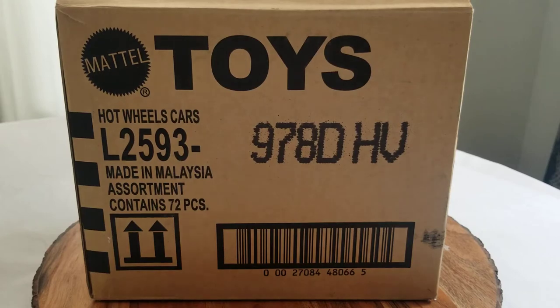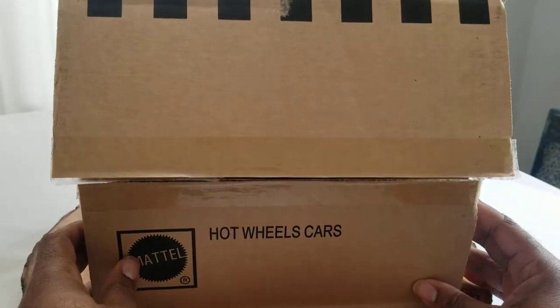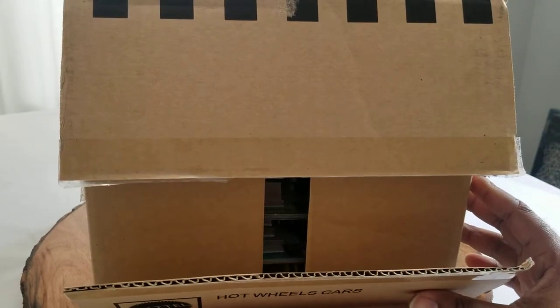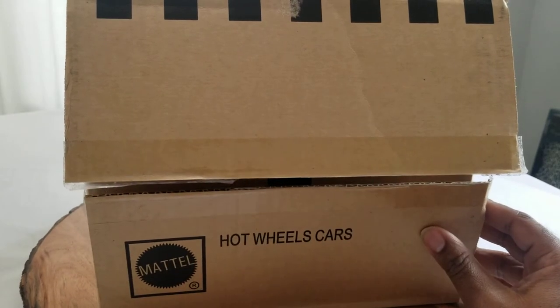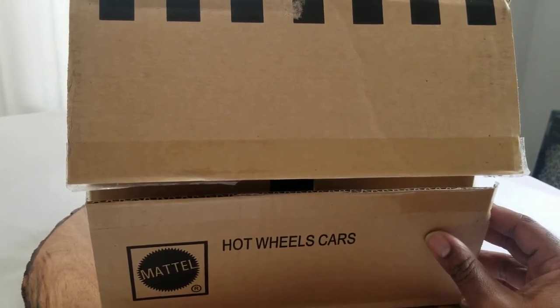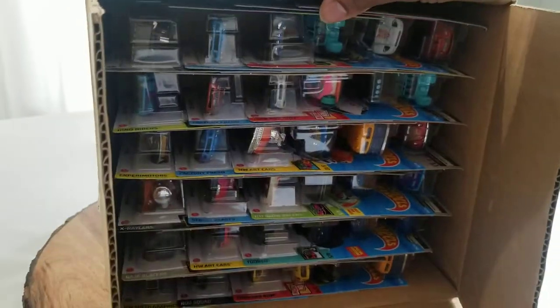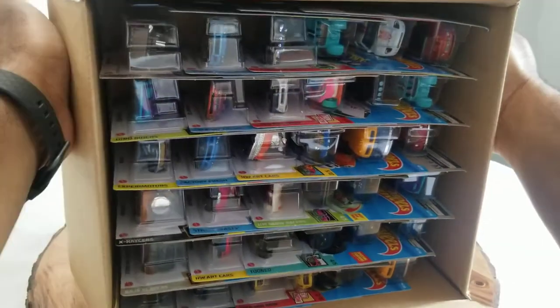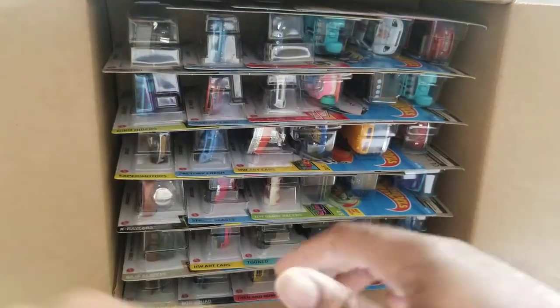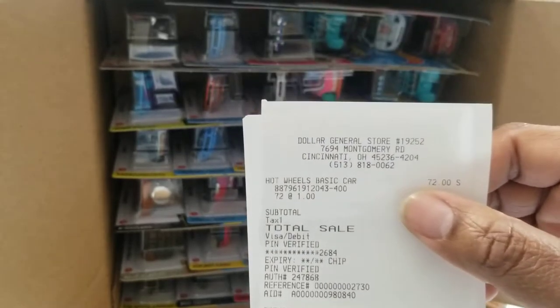I do want to point out that this box has already been opened — not by me, as I would have preferred — but by the manager at Dollar General. He tried to scan the box and his system required him to open it and scan one of the cars inside before it would show up on the computer so I could pay. So here is the box in all its glory. Here's my receipt just to show that I did purchase it.